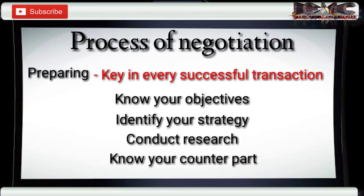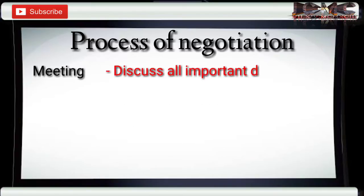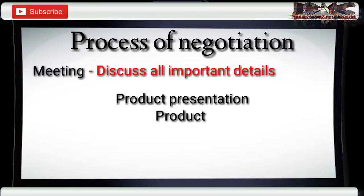Number two: meeting. Meeting is necessary for both parties to discuss and clarify all the important details, such as the following: product proposal presentation, product sample testing or demonstration.